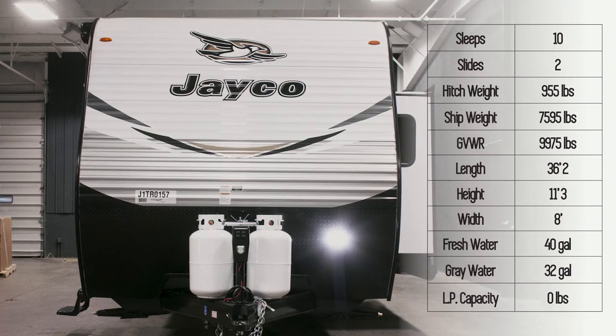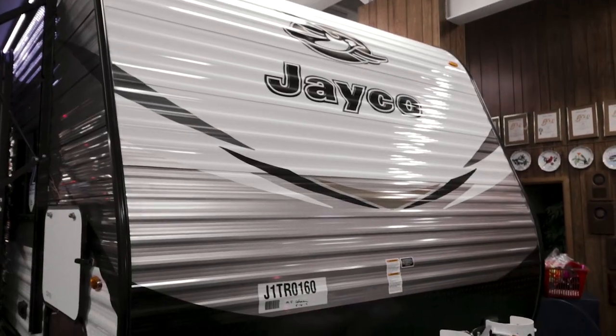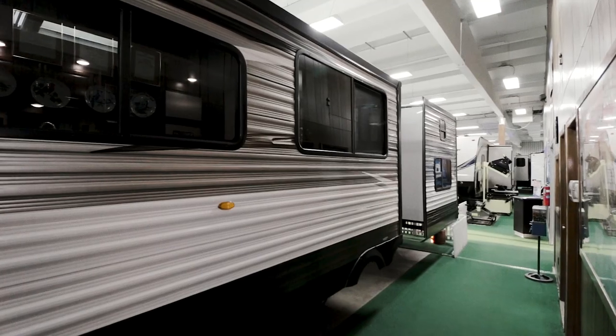The 32B-HDS has two slides. There's some propane storage in the front, and it comes with a slip-on tank cover. Notice the power lift jack, and the front cap also includes durable diamond plating to stave off rocks during travel.